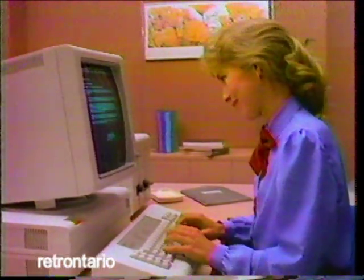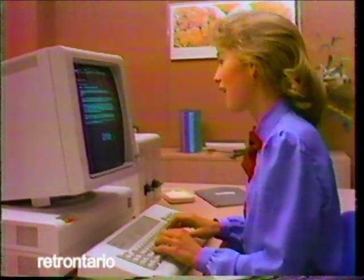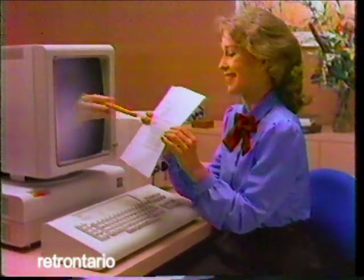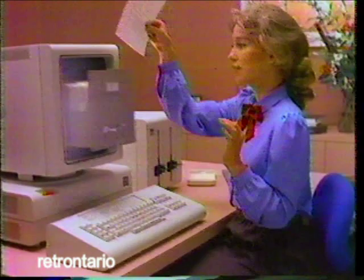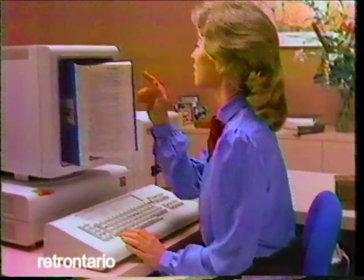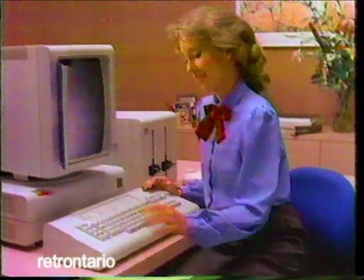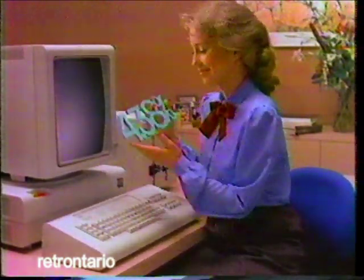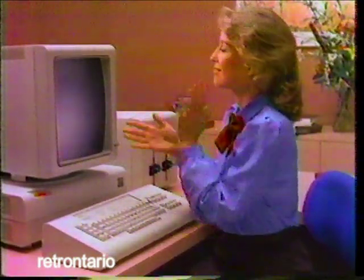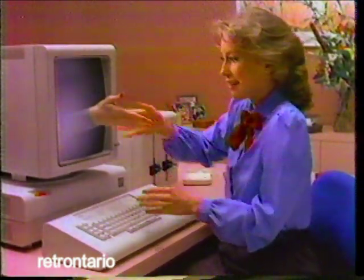We'd like to give you a quick demonstration of the IBM DisplayWriter office system. It lets you type, edit, and file electronically. It points out misspelled words and the correct alternatives. It can be used as a computer, and it can send information to whoever needs it. The IBM DisplayWriter helps you get your job done so quickly, it helps you look good.